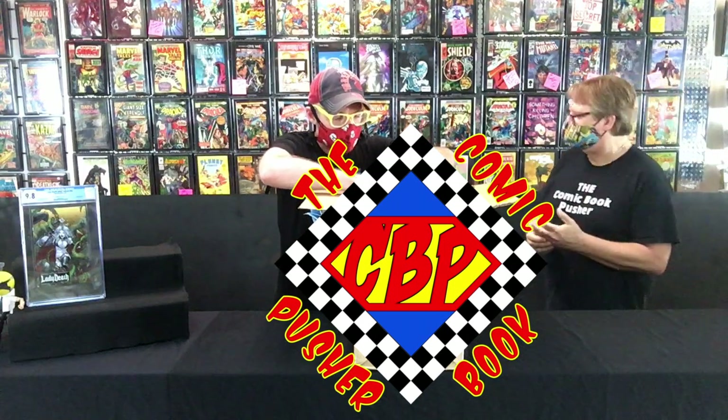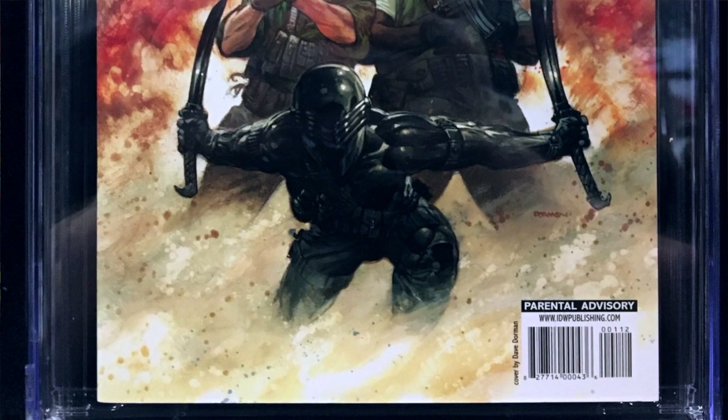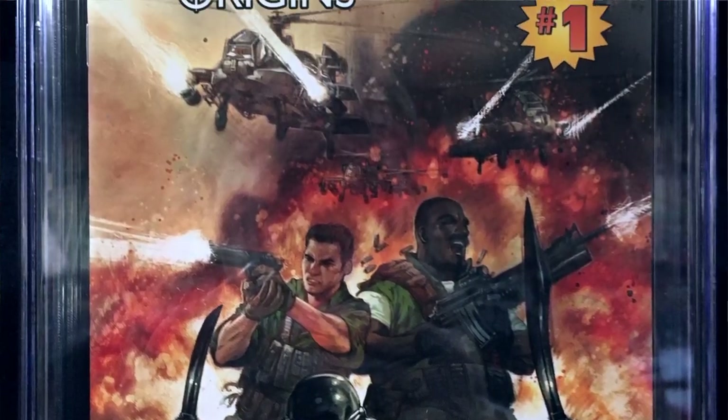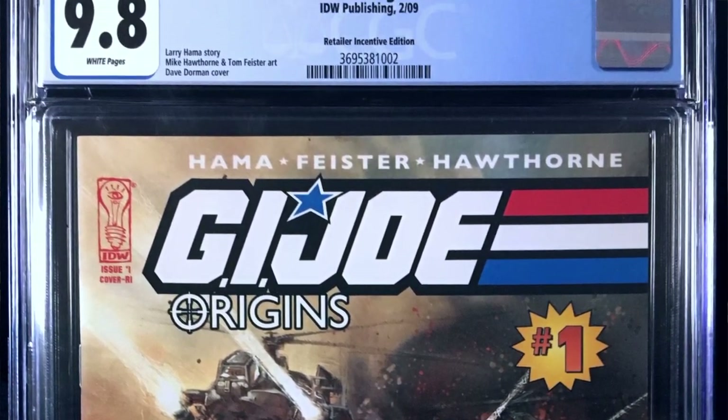Next we have G.I. Joe Origins number one with the Retailer Incentive Edition. This came out in 2009. Larry Hama story, which is exciting because he started the whole G.I. Joe series.